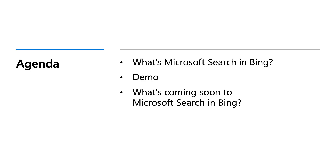Hi everyone and welcome to the 'What's New and What's Happening in Microsoft Search in Bing' session. My name is Lavani Pillay and I'm a program manager on the Microsoft Search in Bing team. Today on the agenda we're going to cover what Microsoft Search in Bing is and why it's important to you and your organization, a demo of all the wonderful features and capabilities, and what's coming soon.